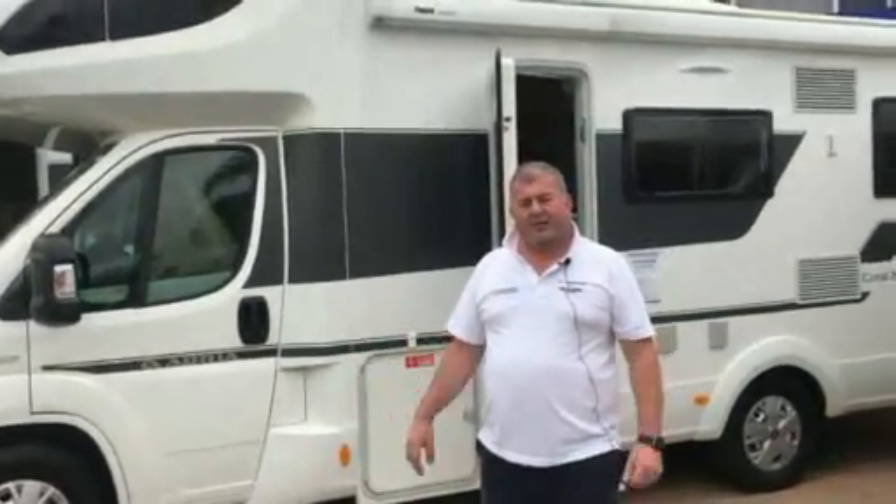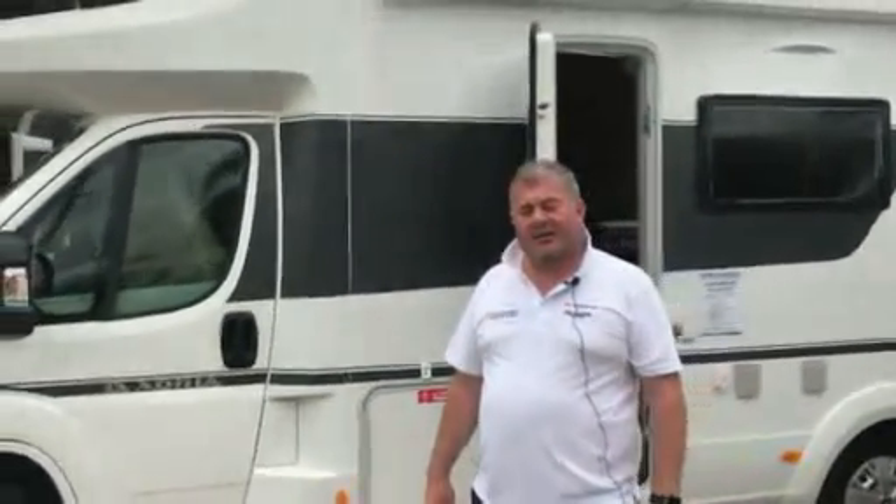Good afternoon. Merry Christmas from Sydney RV. Come and see us over the festive period and come and look at our range of Adria motorhomes.